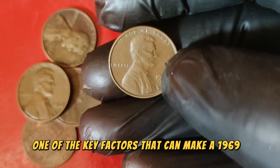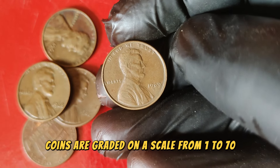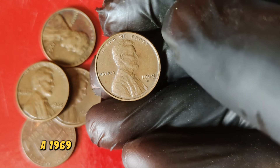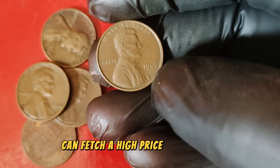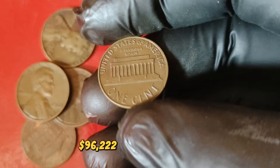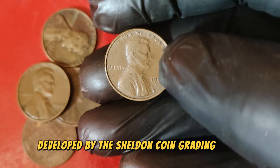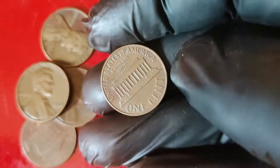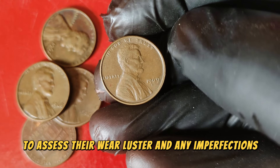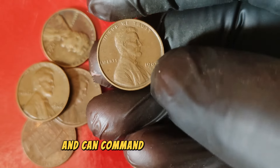One of the key factors that can make a 1969 D penny extremely valuable is its condition. Coins are graded on a scale from 1 to 70, with 70 being a perfect, mint-conditioned coin. A 1969 D Lincoln penny in perfect condition can fetch a high price at auctions and among collectors. In fact, one such penny was recently sold for an astonishing $96,222. The grading scale, developed by the Sheldon Coin Grading Scale, is used to determine a coin's condition — coins are examined under magnification to assess their wear, luster, and any imperfections. A coin graded at MS65 or higher is considered to be in near-perfect condition and can command a premium price.